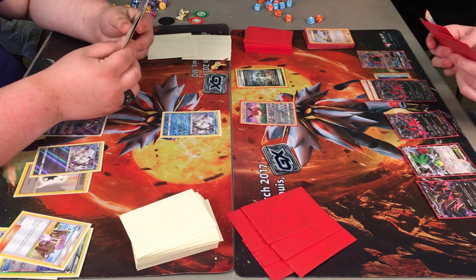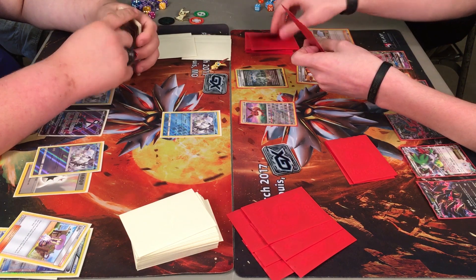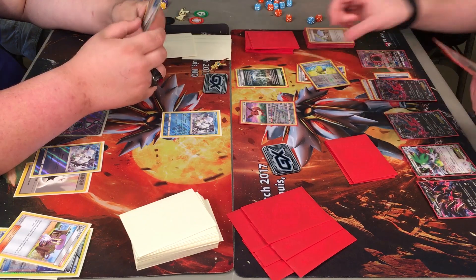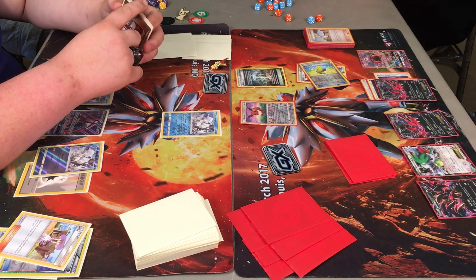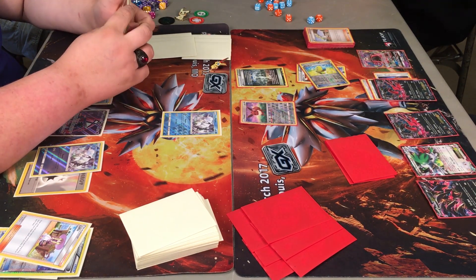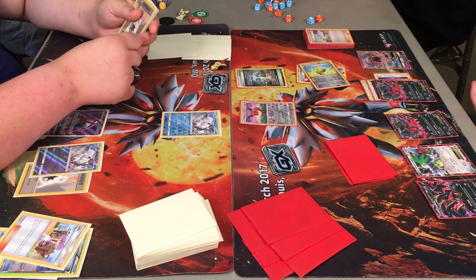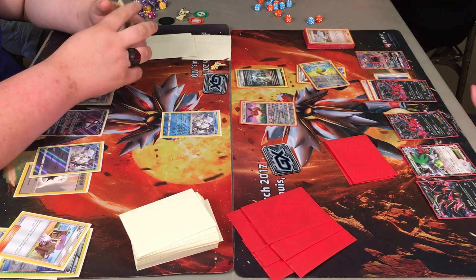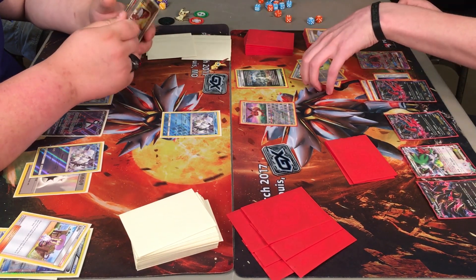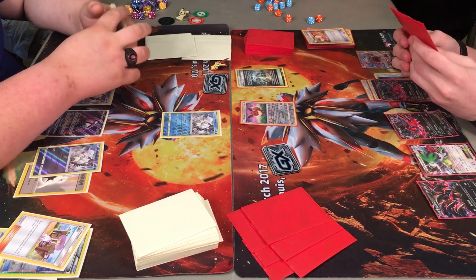Caden's got a Field Blower over there. Another Trainer's Mail from Brandon — did get that Max Elixir and possibly a VS Seeker. Not surprised he's going with Max Elixir wanting to get another Evital going. Looking at the board state: three Evitals down on Brandon's side, Tapu Lele in the corner, Shaman down. Two Alolan Vulpix on the bench for Caden, one active, and Tapu Lele on the bench as well. Tapu Lele — the Dark for Double Colorless is pretty strong, but really the exciting part is the ability.